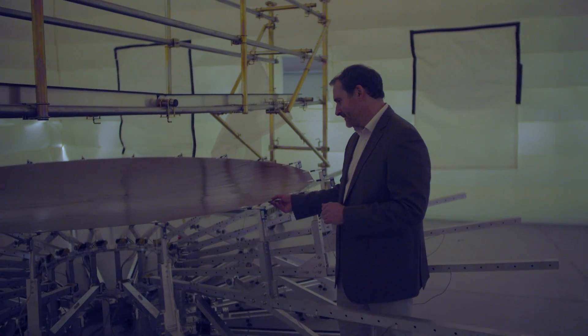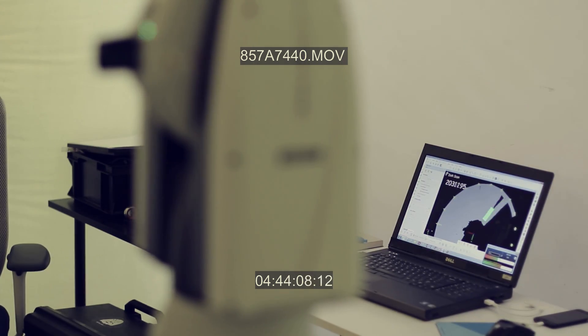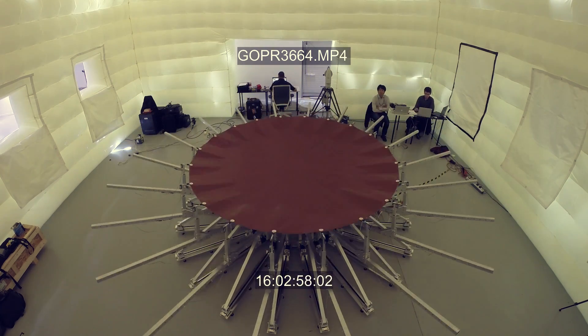We can take a decision to prototype or build something on Monday and the engineers are itching to get their hands on hardware by the following morning. That means we need to be able to get hold of materials and components on very, very short lead time. Working with companies such as RS, getting those components in less than 24 hours is absolutely critical to us.